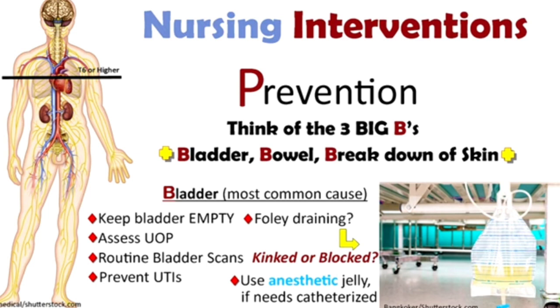Take measures to prevent urinary tract infection — clean the perineal area thoroughly. If a catheter is in place, provide catheter care to prevent infection. If the patient has a distended bladder and cannot void, apply a Foley's catheter. While performing catheterization, avoid excess stimulus — if the patient feels pain or irritation, use lubricating jelly to reduce stimulation and prevent triggering autonomic dysreflexia.